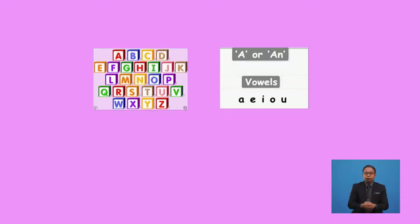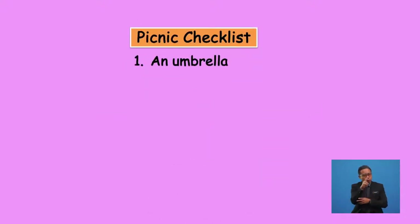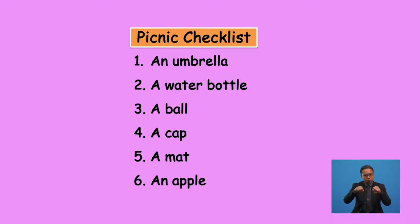When a word starts with a vowel sound, we use the article 'an' before it. For example, the word 'engine' starts with the vowel E, so it has the sound E, and we use 'an' before this word — which we read as 'an engine'. If you look back at the picnic list, there are two vowel words. What are they? Can you identify them, boys and girls?